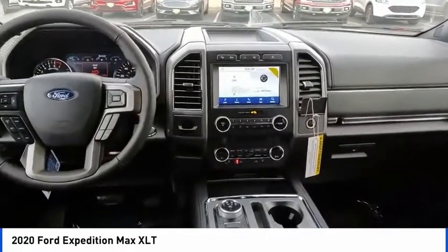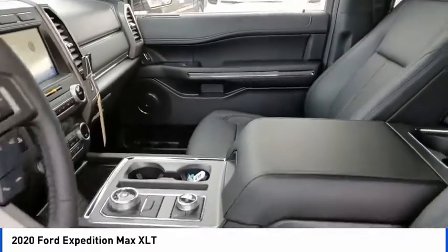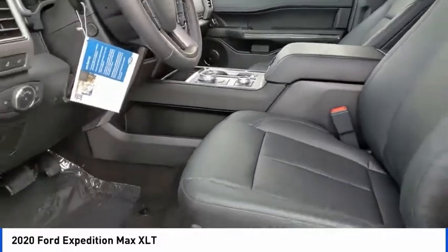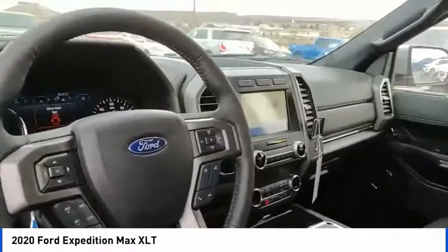Fog lights, speed control, four wheel disc brakes, front license plate bracket, rear window defroster. Take this vehicle for a spin and see why so many shoppers are now proud owners.